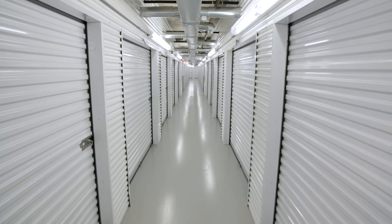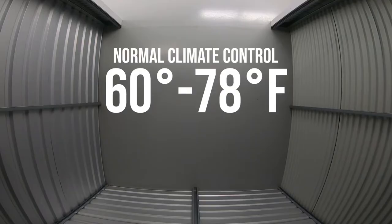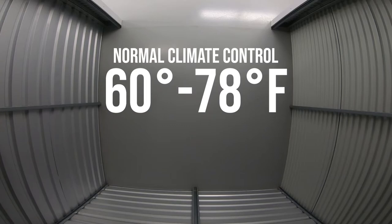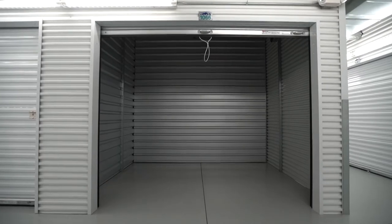Speaking of air, it is essential to store furniture items in a climate-controlled space to prevent damage from heat or moisture. Amazing Spaces climate-controlled spaces are kept at a constant temperature between 60 and 78 degrees year-round. Our spaces also feature painted and sealed floors to help keep your furniture items clean.